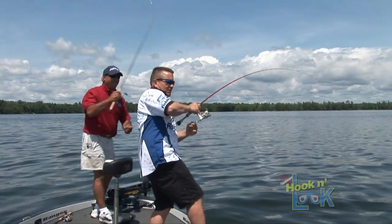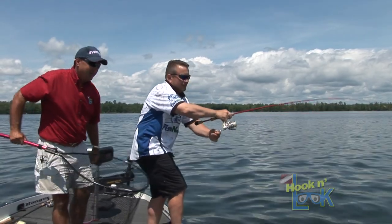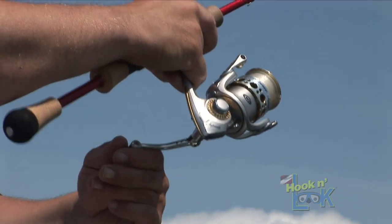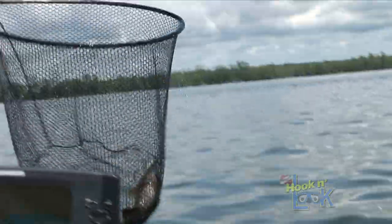What you got there, Ted? Feels like a better fish. It's acting like a better fish. Yeah, well it didn't bite like the rest of them. Oh, that's a nice smallmouth. That's for sure. Nice smallmouth. Good job.